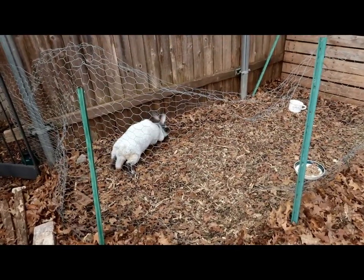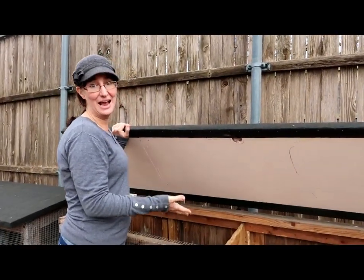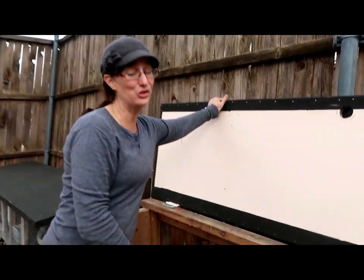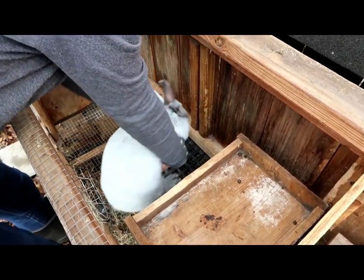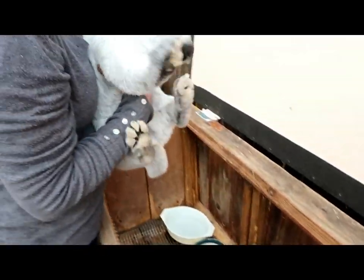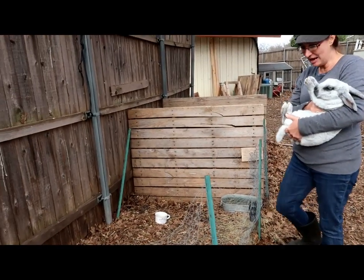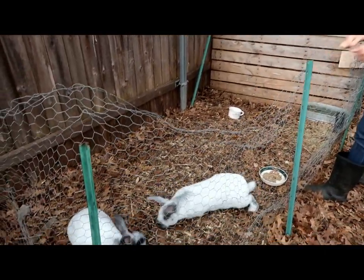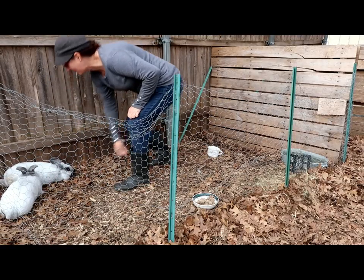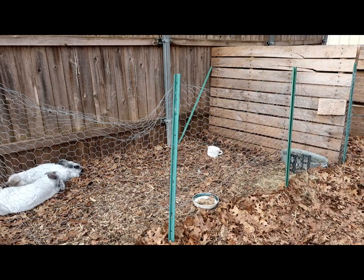Now let's go get Buddy. This is why I like cages that have an opening at the top — they're so much easier to get the rabbit out. See how much easier that was? Alright, Buddy — good luck! Dolly is not the easiest to breed either. Good job, Buddy!